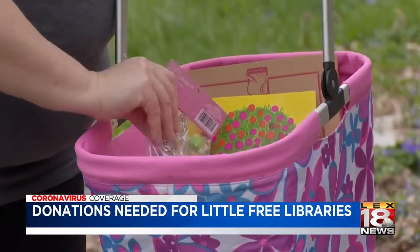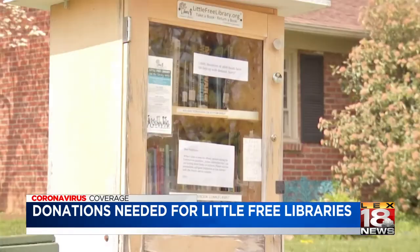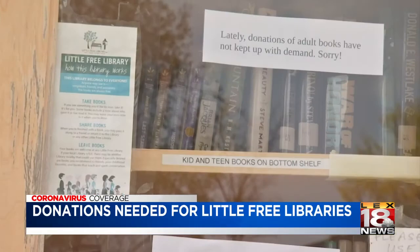It's more than books, though. You can also donate arts and crafts kits, movies, and other similar activities — anything that is still usable and in good condition.